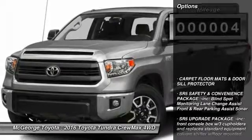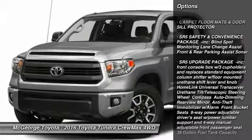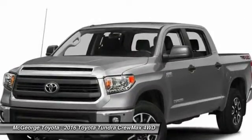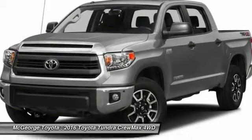Here are some of this vehicle's great options: traction control, tow hitch, keyless entry, anti-lock braking system, stability control, Bluetooth, power steering, driver airbag, adjustable steering wheel, and cruise control.